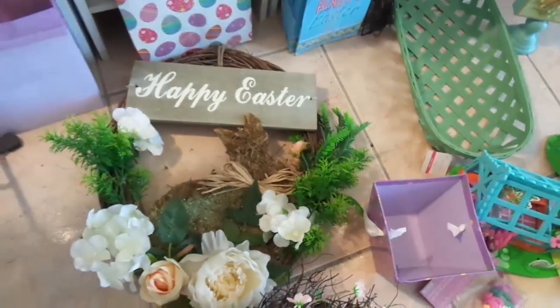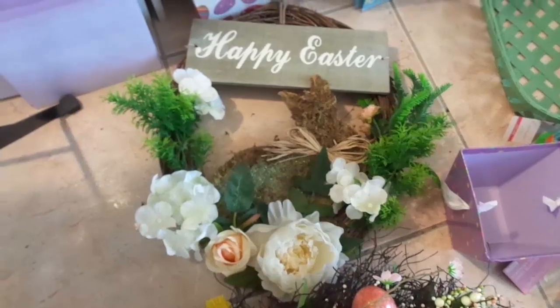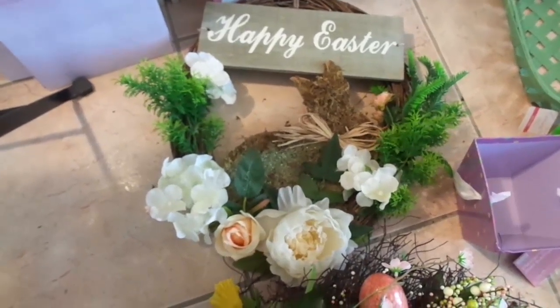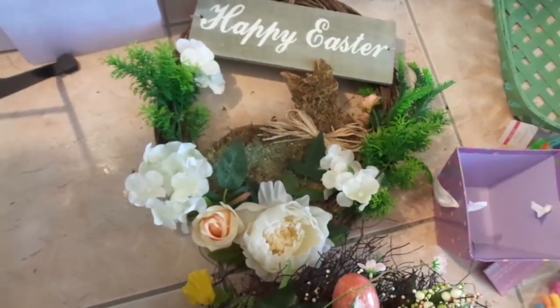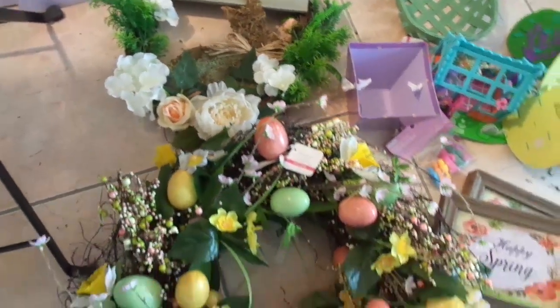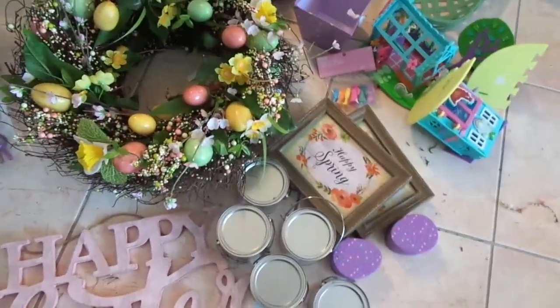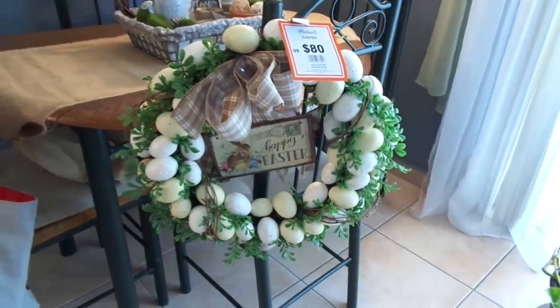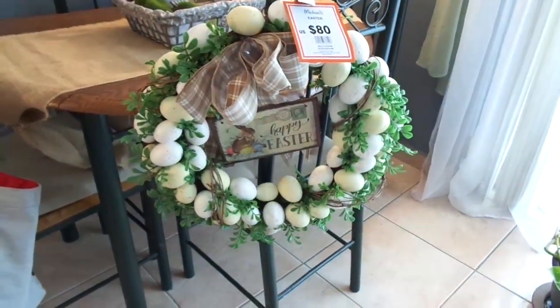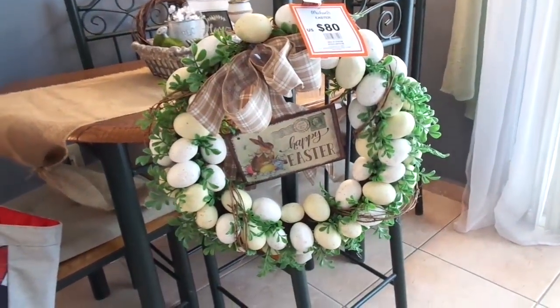And we have that one too — I don't remember the price right now, but it's also very expensive. The bunny is covered in moss — really beautiful. Then what I consider the cherry on top of the cake: look at this wreath. Eighty dollars! I can't believe it.